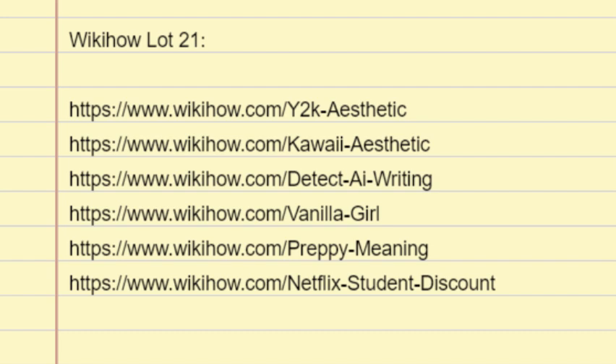Tips: If you want to try out the vanilla girl aesthetic, give it a shot — it doesn't matter what you look like. Don't feel like you have to conform to certain beauty standards to do something you enjoy. It's okay to enjoy certain aspects of the vanilla girl aesthetic without considering yourself a vanilla girl. It's also okay to call yourself a vanilla girl if you don't embrace every single aspect of the aesthetic.